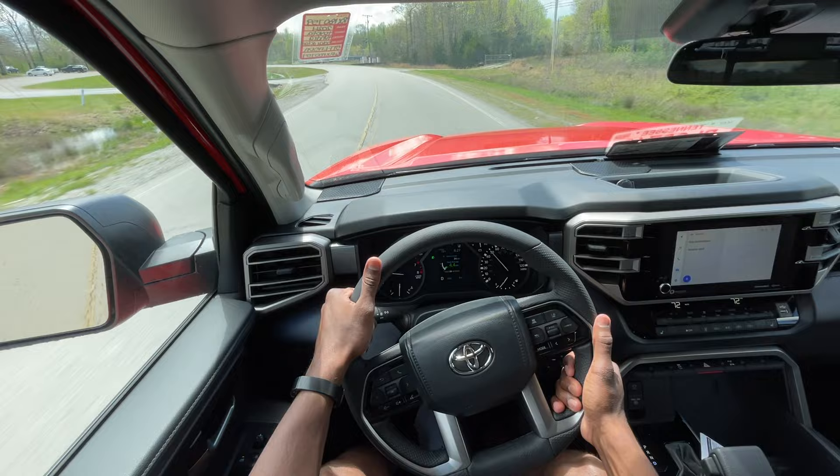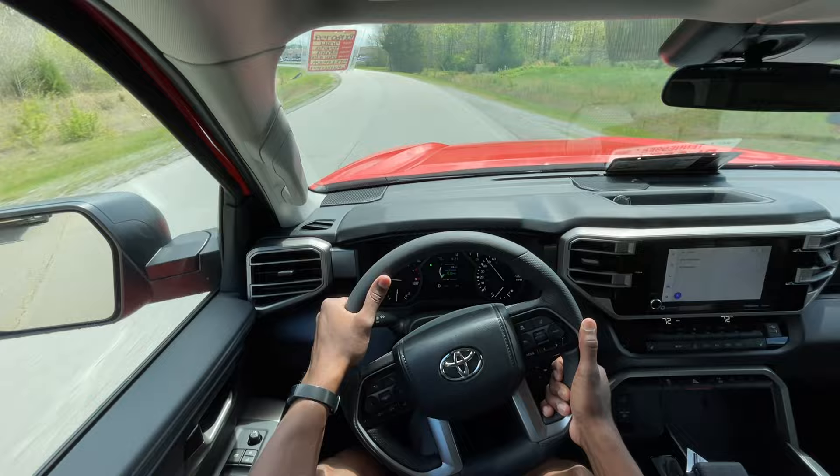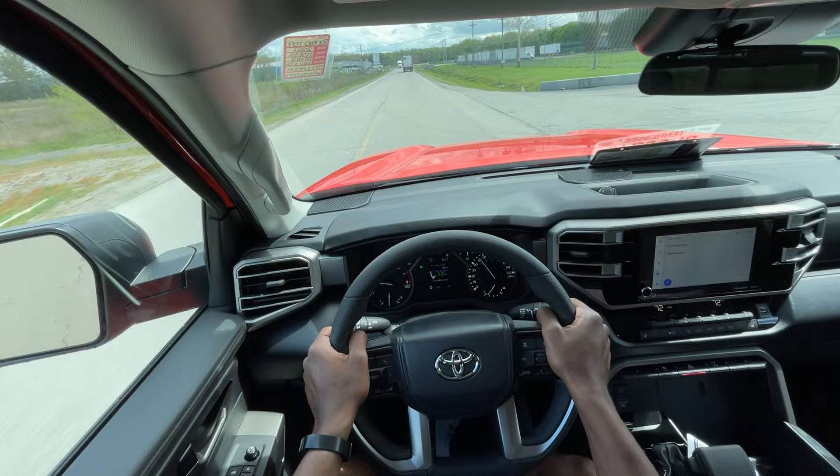Overall, driving this thing is very easy. I just drove a 2024 Tacoma before this and the ride in that was decent, but it's pretty windy out today and I could feel the difference in how the Tacoma is pushed around by the wind as opposed to this Tundra — it's almost unfazed by it so far, making it seem that much more controllable.